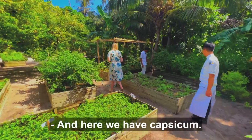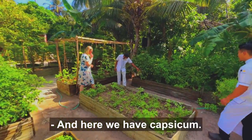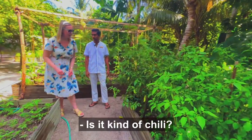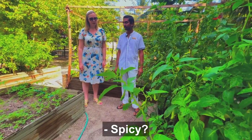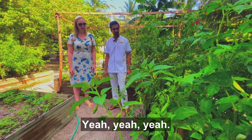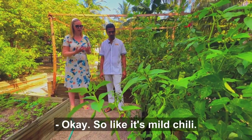And here we have a capsicum. It's a kind of chili but not very spicy — it's a mild chili.